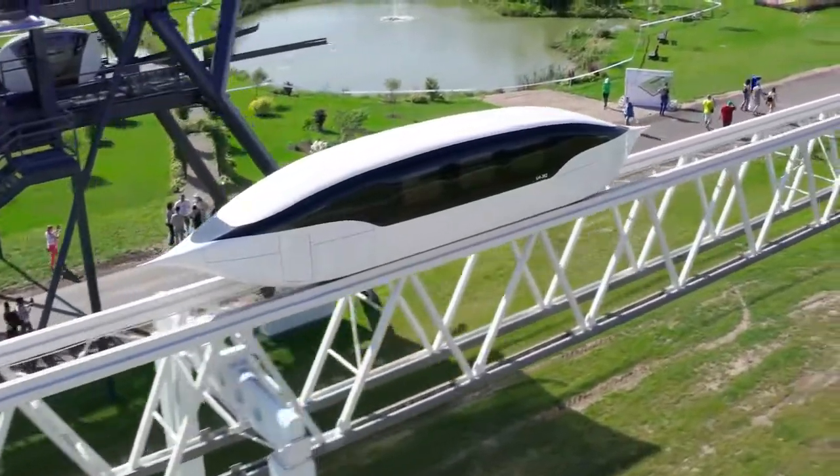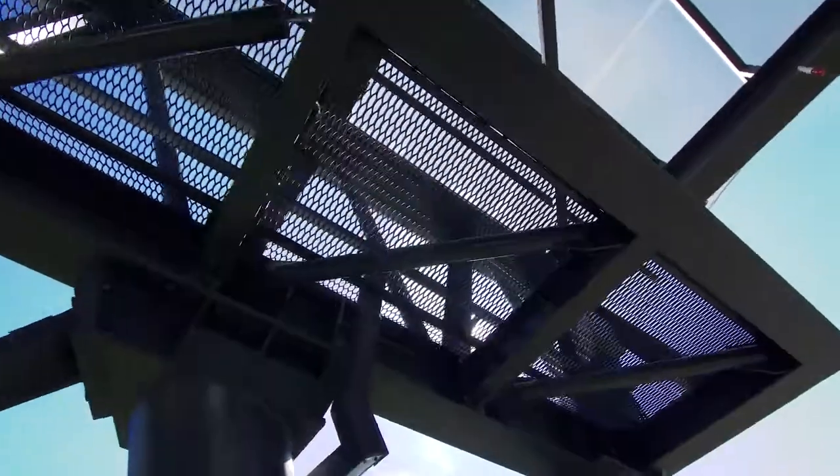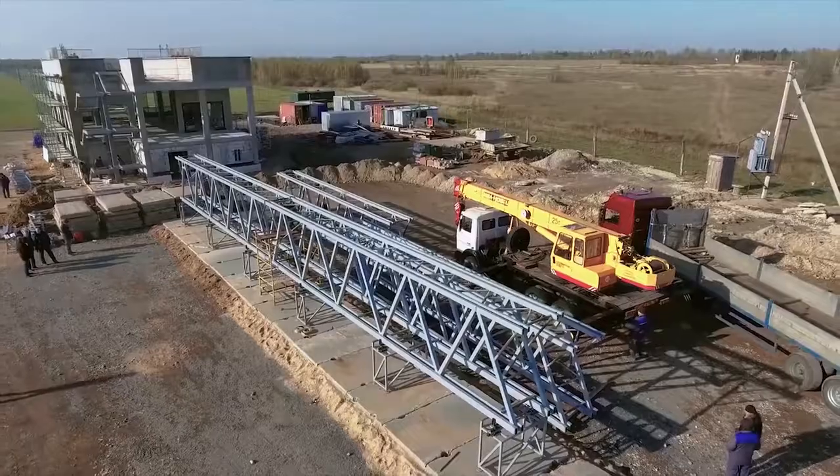Steel ropes inside the rails can make the Skyway flyover up to three times stronger than conventional bridges. The durable flyover makes movement jerkless and safe.